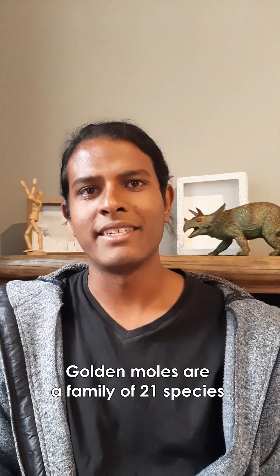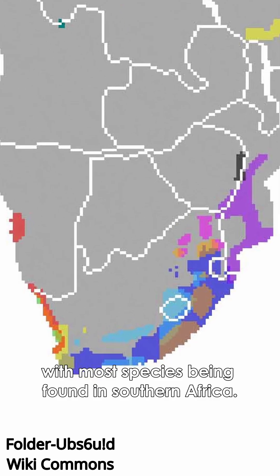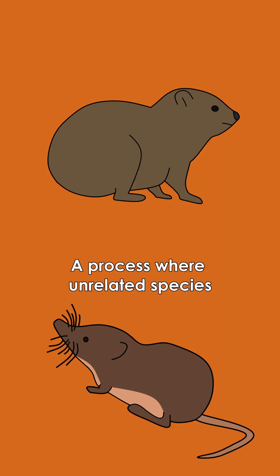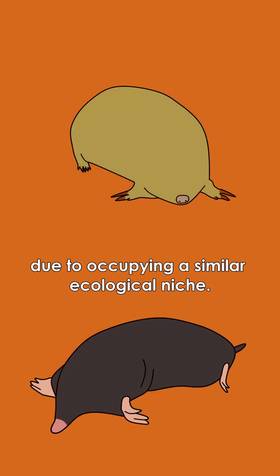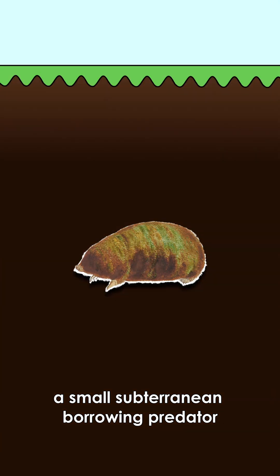Golden moles are a family of 21 species that evolved independently in Africa, with most species being found in southern Africa. The reason why they're so mole-like in appearance is due to convergent evolution, a process where unrelated species evolve similar characteristics due to occupying a similar ecological niche — in this case, a small subterranean burrowing predator.